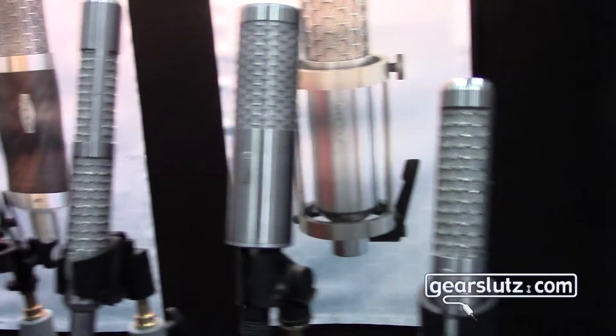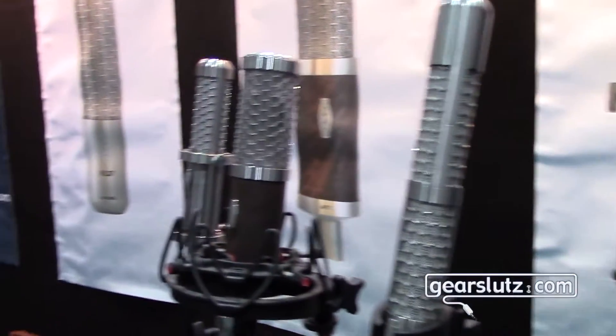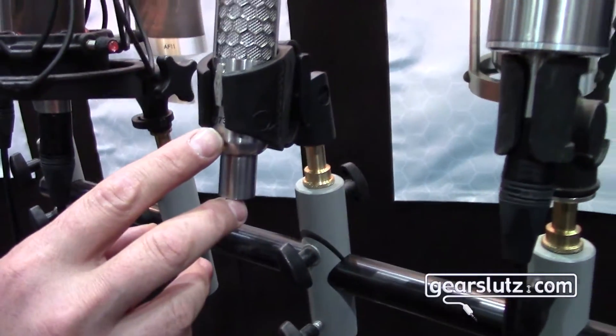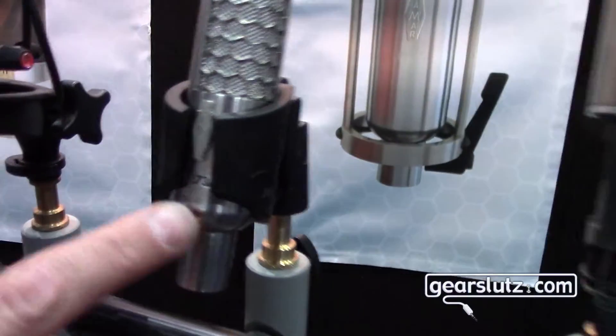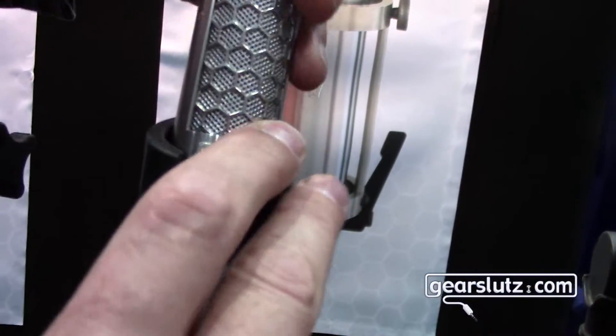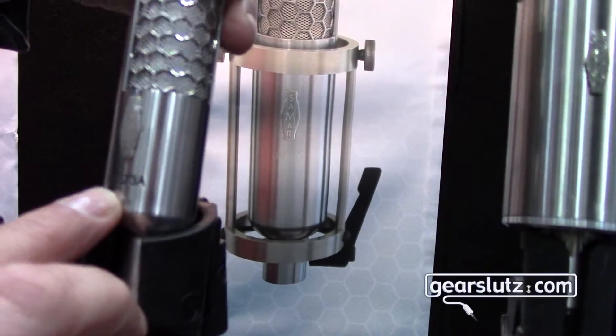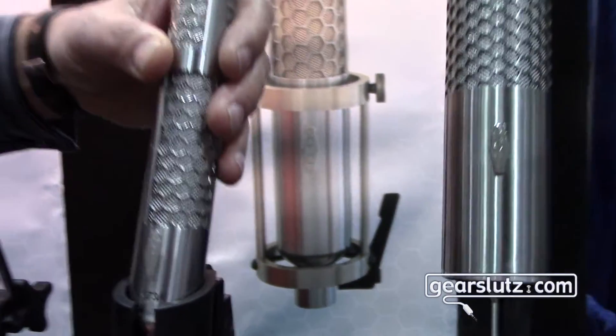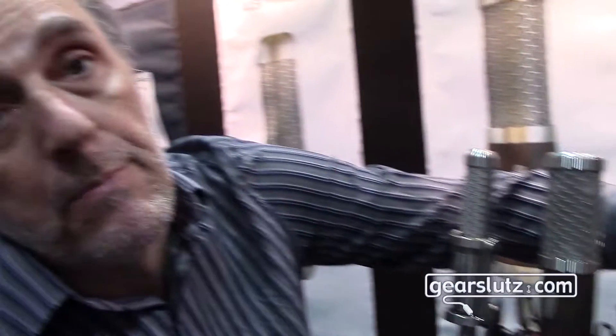We have here an array of microphones and we have two new models: the VL373, which is a passive version, and the VL373A, which is an active and phantom powered version of the microphone.